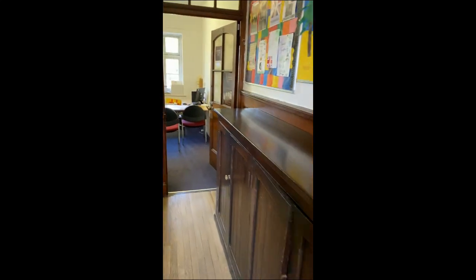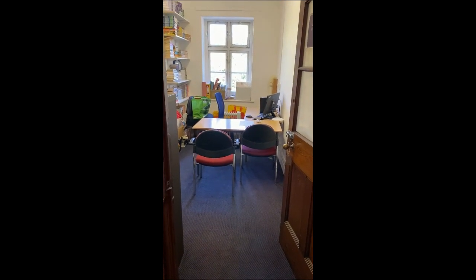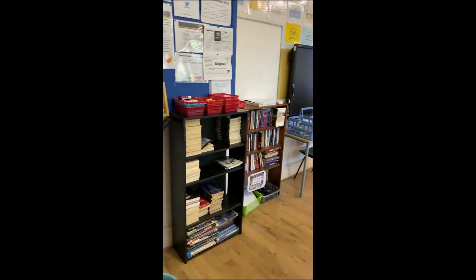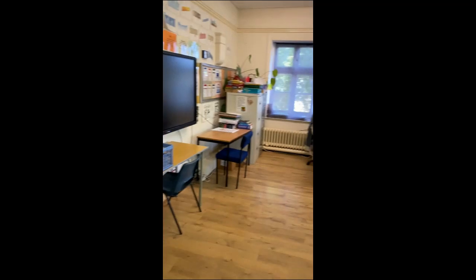Through here we have English. There's our little English office where we use for revision — mostly Key Stage 4 pupils — and in here is our second English classroom.